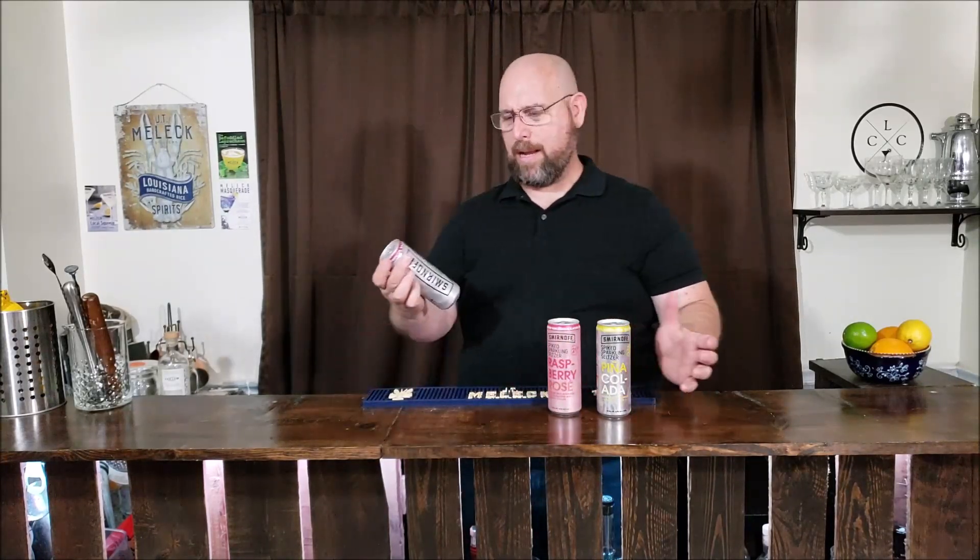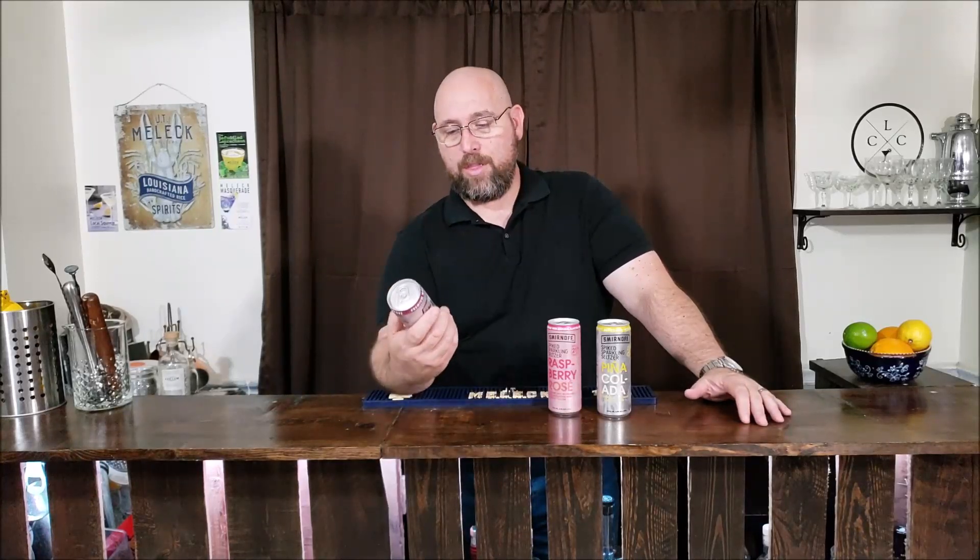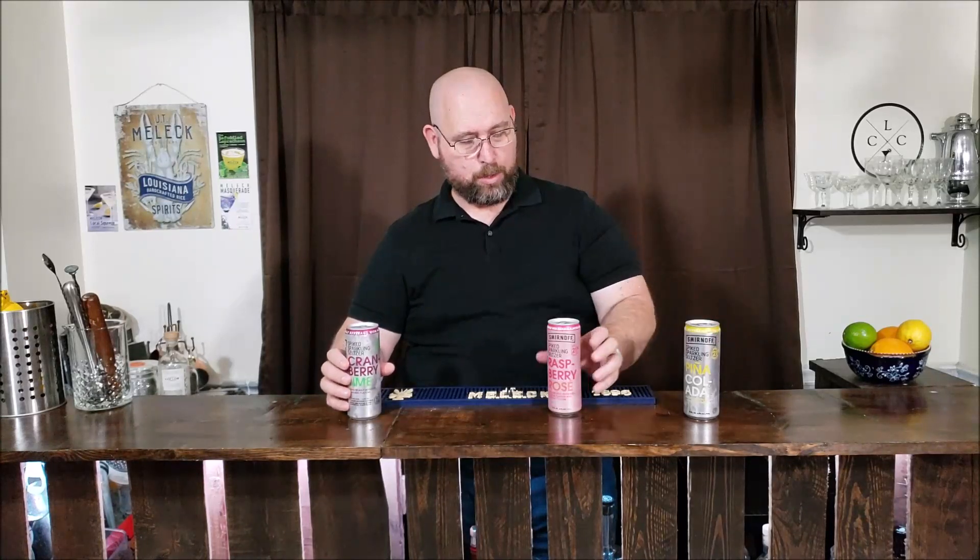So these are the three flavors that we have left. There was one more, but these are the three that we liked when we started buying. There was one in a multi-pack that me and my wife didn't care for too much. But this one was actually my favorite. So we're going to kind of go over these — I'm going to pop this one open and we'll talk about the other two. My wife liked the raspberry rose.